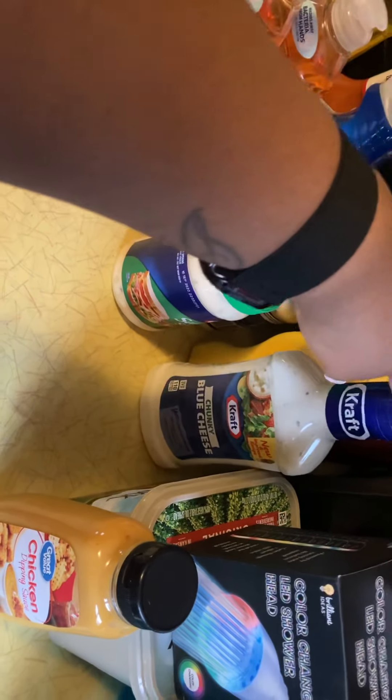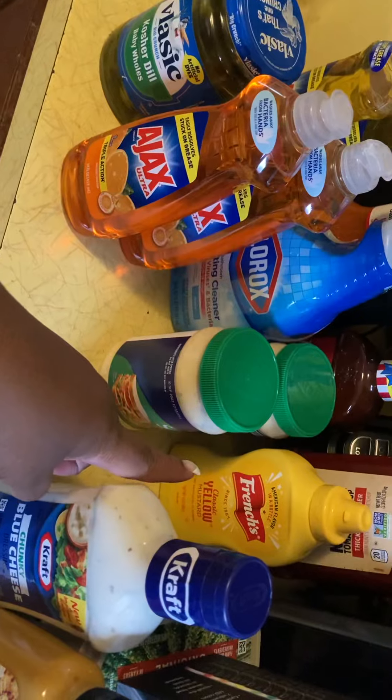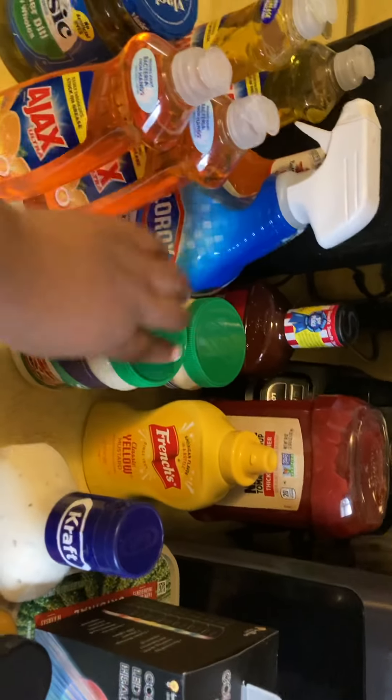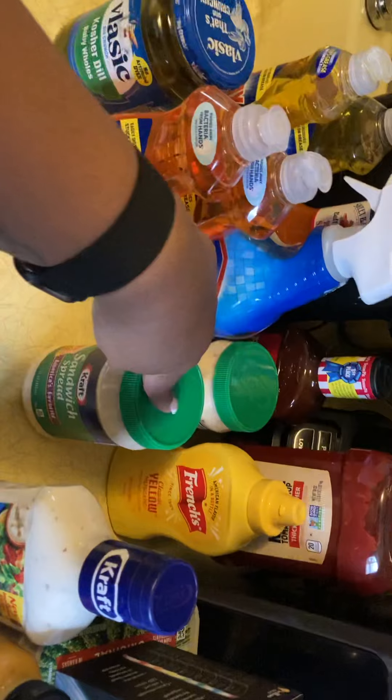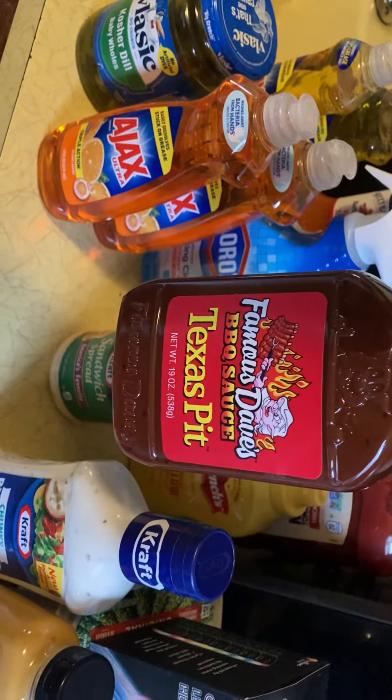Some chicken dip sauce, some blue cheese — I eat blue cheese on my chicken or on my pizza. There's a mustard, there's some ketchup, two things: salmon spread, and then I have some Famous Dave sauce.